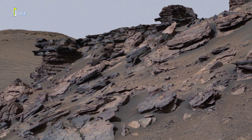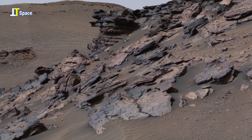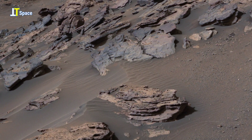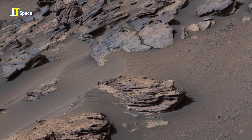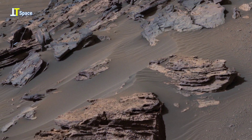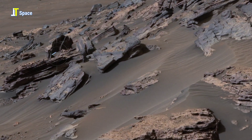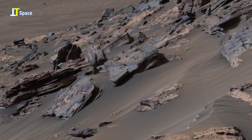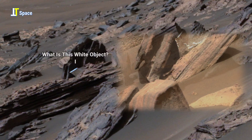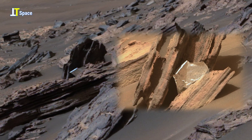The color bands have been carefully processed to enhance visual contrast and highlight subtle color variations across the terrain. Its smooth, reflective face glints under the Martian sunlight, standing out from the rough, dusty surroundings.